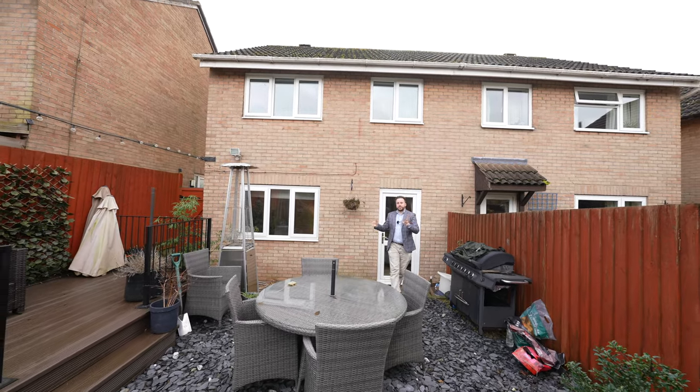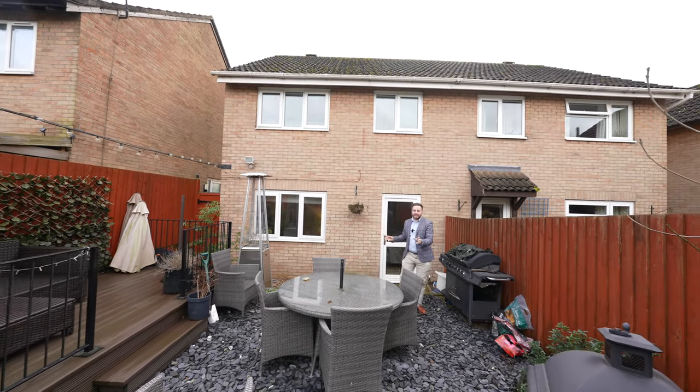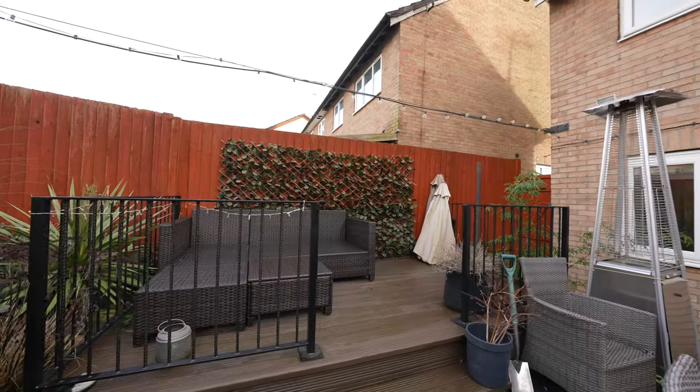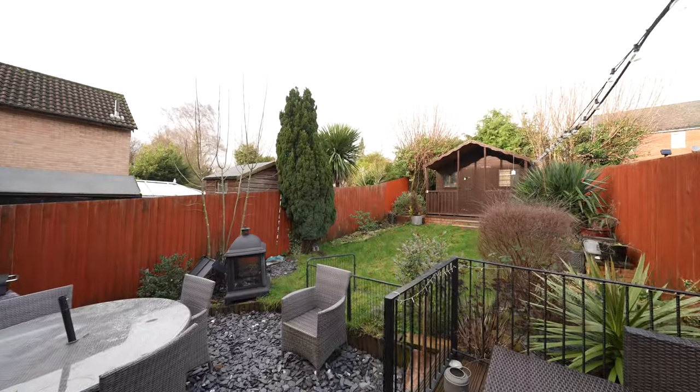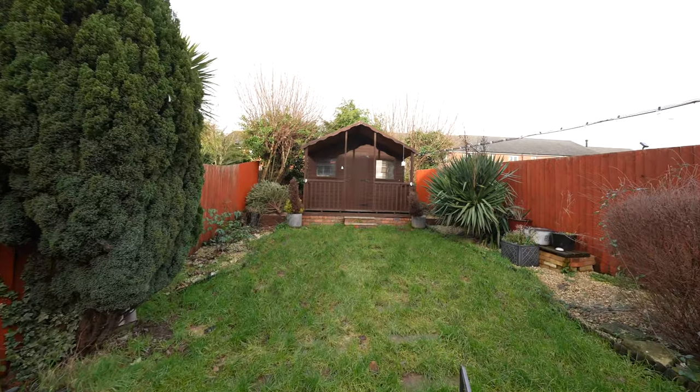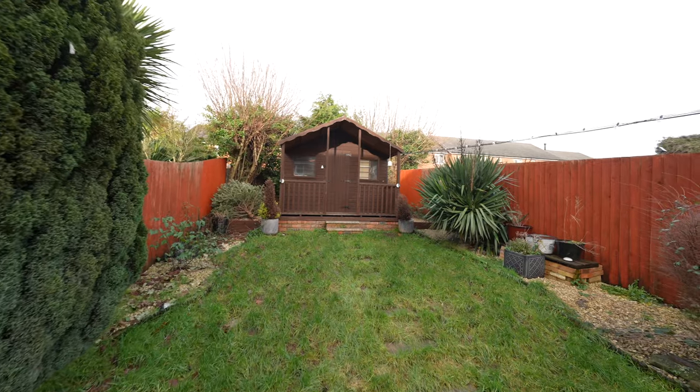Coming out to the rear of the property, you're greeted first of all by this fantastic entertaining area which has been laced with grey slate and has an elevated decking area. Furthermore, you then have a good-size area which has been laid to lawn, leading up to the substantial shed which has the benefit of power.